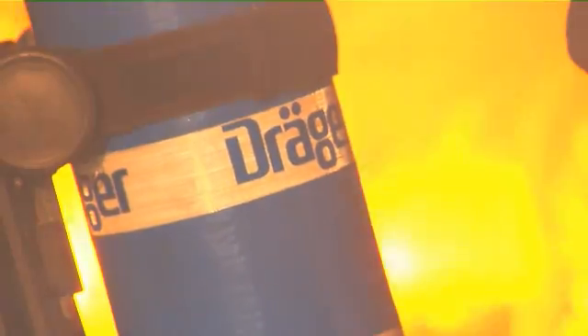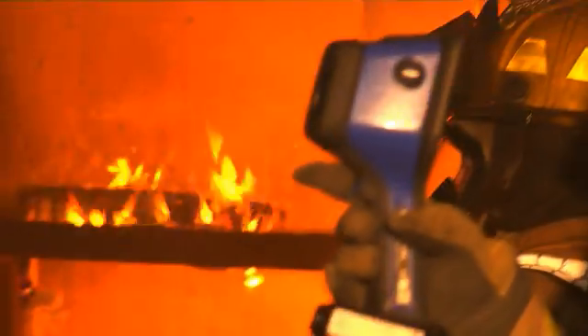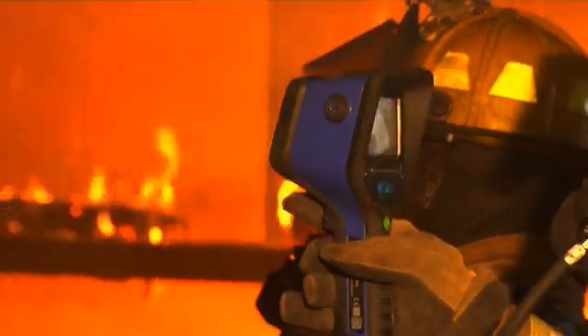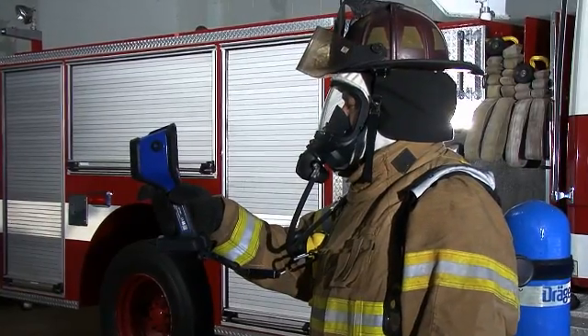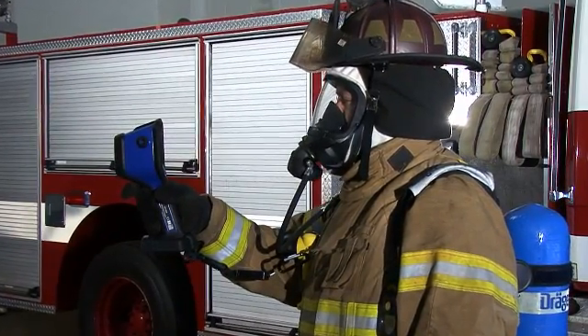Even in the most hostile environments where other thermal imaging cameras fail, the UCF2 series provides the critical information needed when it counts, enabling firefighters to have peace of mind and focus on the mission.